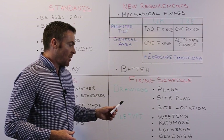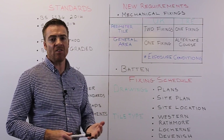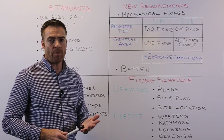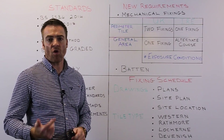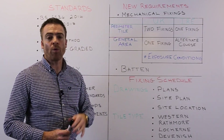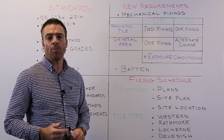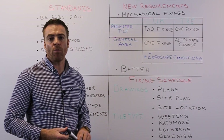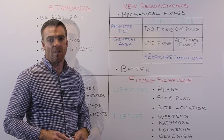It is also necessary to know what tile type is being used, as this affects the nail length required. The Western tile is a thicker tile and requires a 50mm × 3.35mm nail. The Ratmore is thinner and requires a 40mm × 3.35mm nail. The Lock Iron is a profile tile requiring a longer 70mm × 3.35mm nail. The Definition tile is similar in size to the Ratmore and also requires a 40mm × 3.35mm nail.